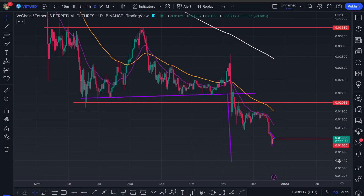What's up YouTube, it's Louis here, hope you're all well. We're looking at VeChain today on the daily time frame.